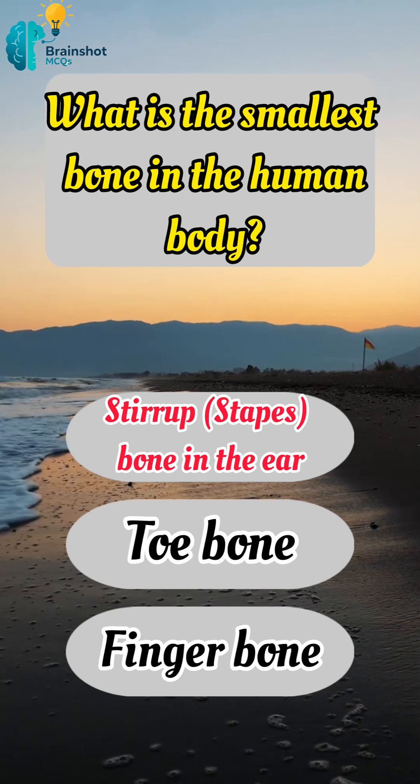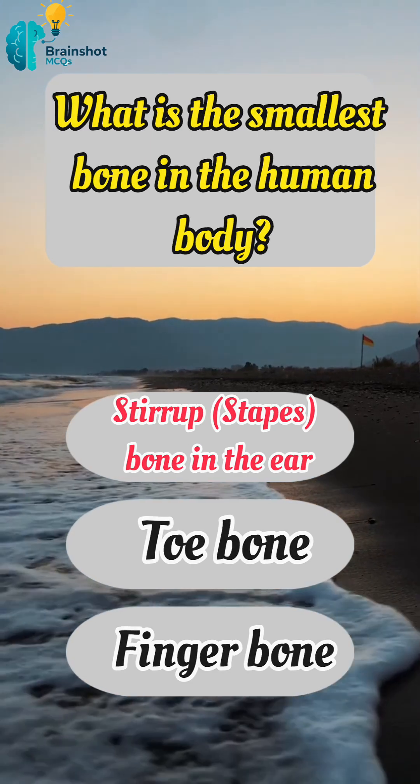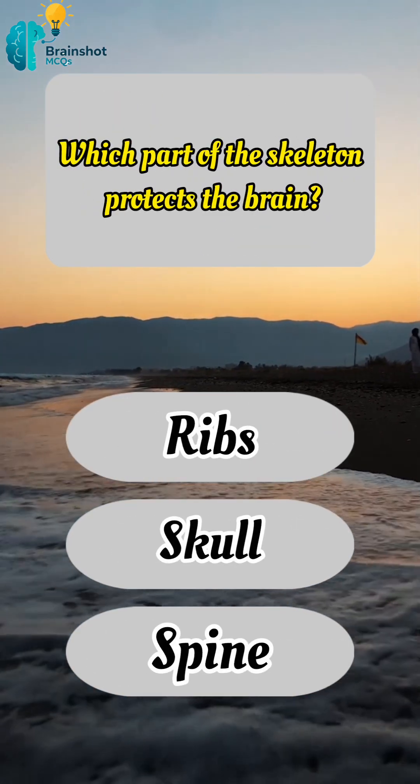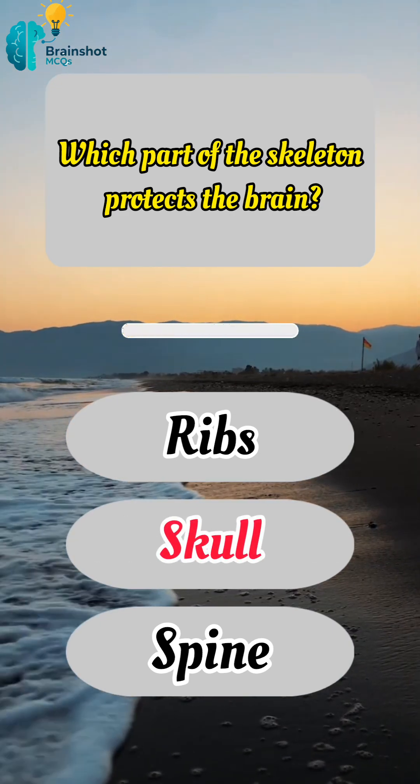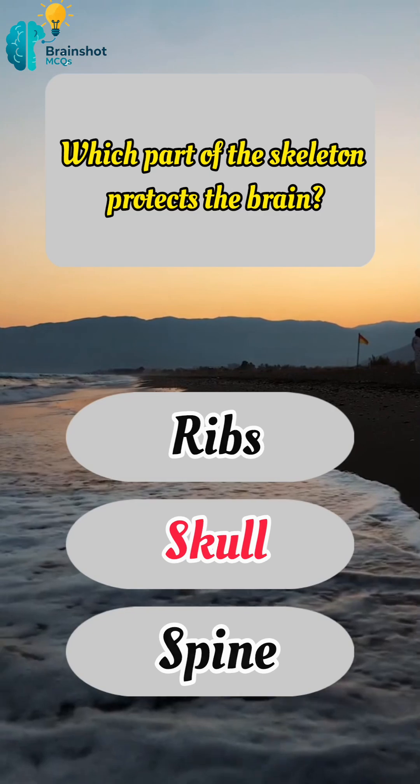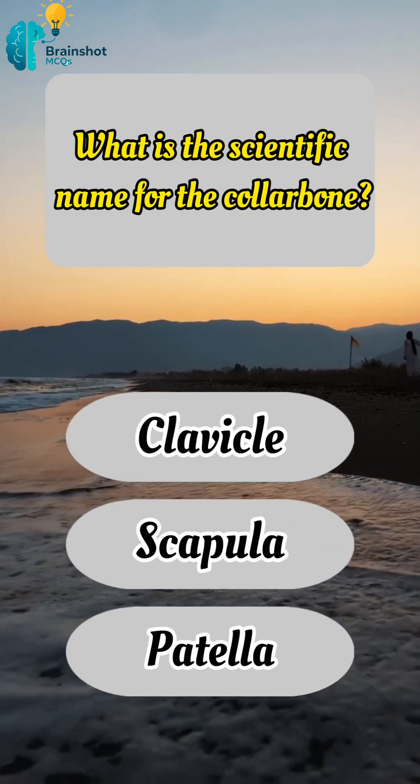Correct answer: A, stirrup — the stapes bone in the ear. Which part of the skeleton protects the brain? Correct answer: B, skull. What is the scientific name for the collarbone?